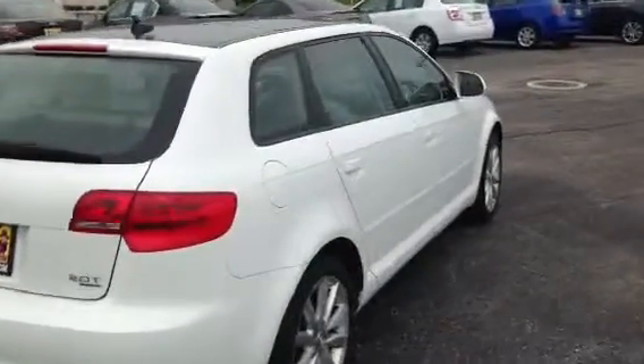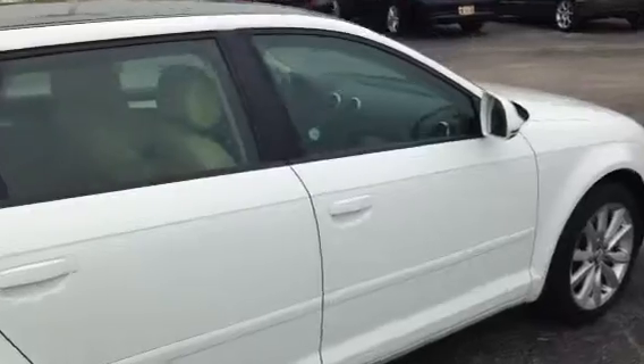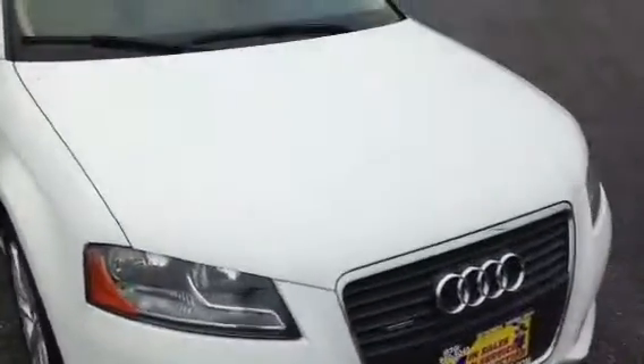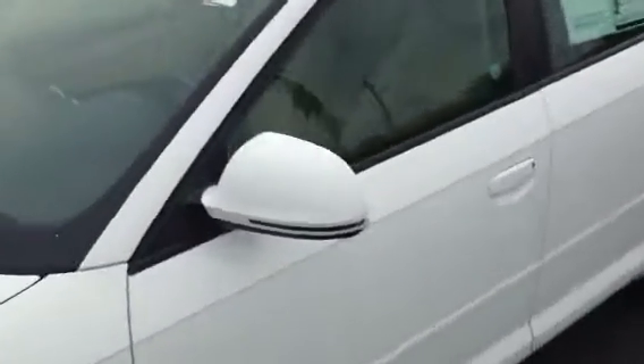Walking around here, this body is clean — no dents, no dings, no scratches. Very clean vehicle. I'll go inside and show you a little bit about it.